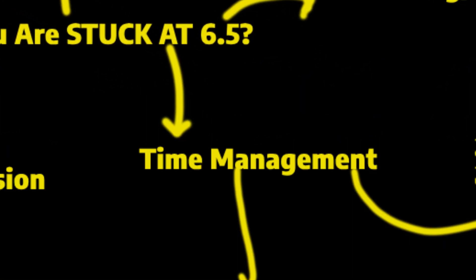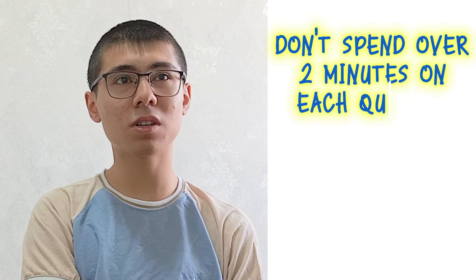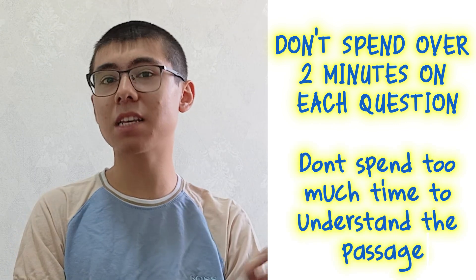So let's talk about why you're actually stuck at 6.5. The first reason, especially in IELTS reading, is because of your time management. And it's not just simple time management, like not spending over two minutes on each question or spending too much time trying to understand the passage. I'm going to give you advanced tips that will help you with time management while preparing for the IELTS exam.